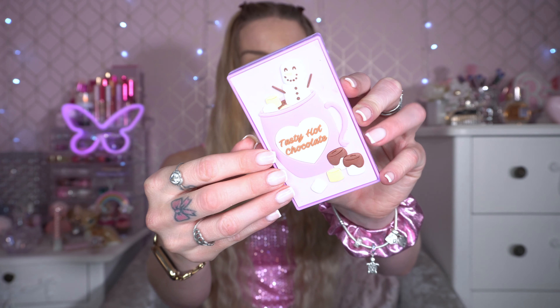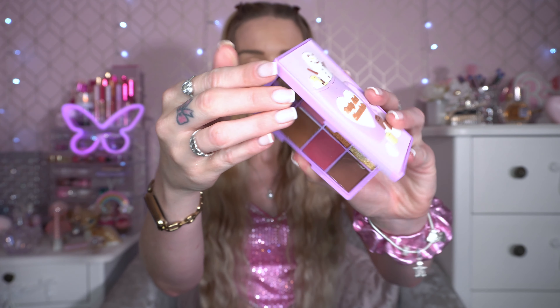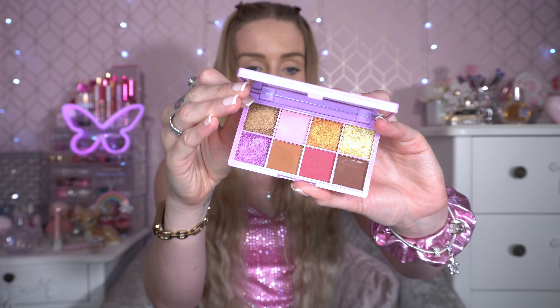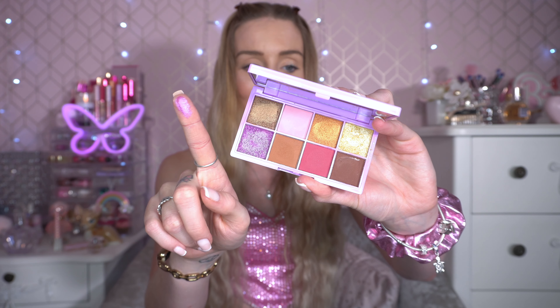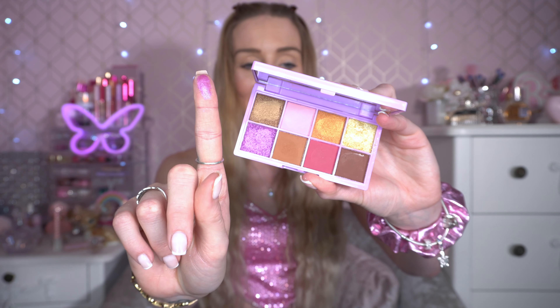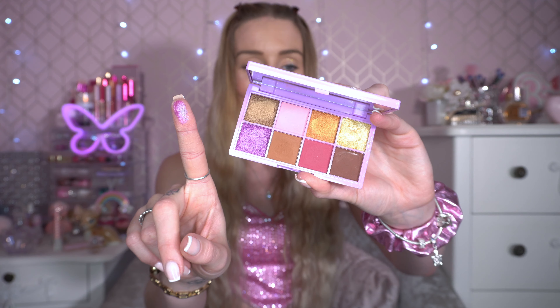What I'm going to do is go through the palettes one at a time, tell you why I like them and probably swatch a shade from each. So we're going to start with this one — this is a tiny Christmas one called Tasty Hot Chocolate. I really like this. I've done a couple of videos on it when it came out a few years ago. Love the packaging and the silicone design. I'm going to swatch this one today — it's one of my favourite little Christmas palettes.